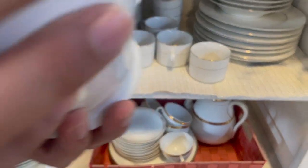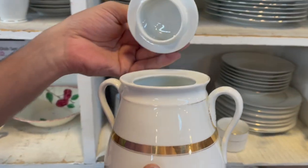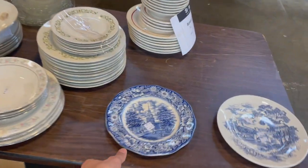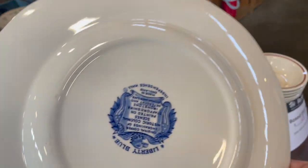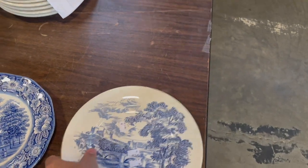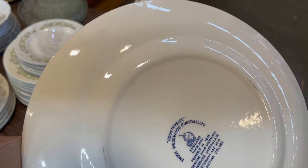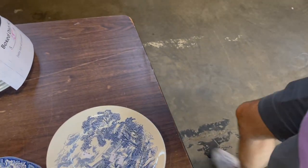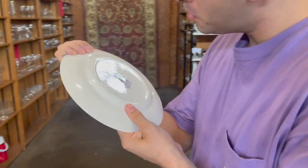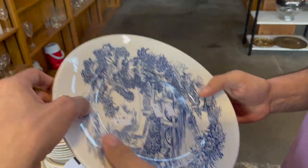Did I just sell something like that? No, it was marked. I almost thought Limoges. Liberty Blue — I don't think these sell for too much. Countryside Wedgwood. What about that, Michael? Wedgwood Countryside — that's a nice blue pattern. Looks like blue willow.